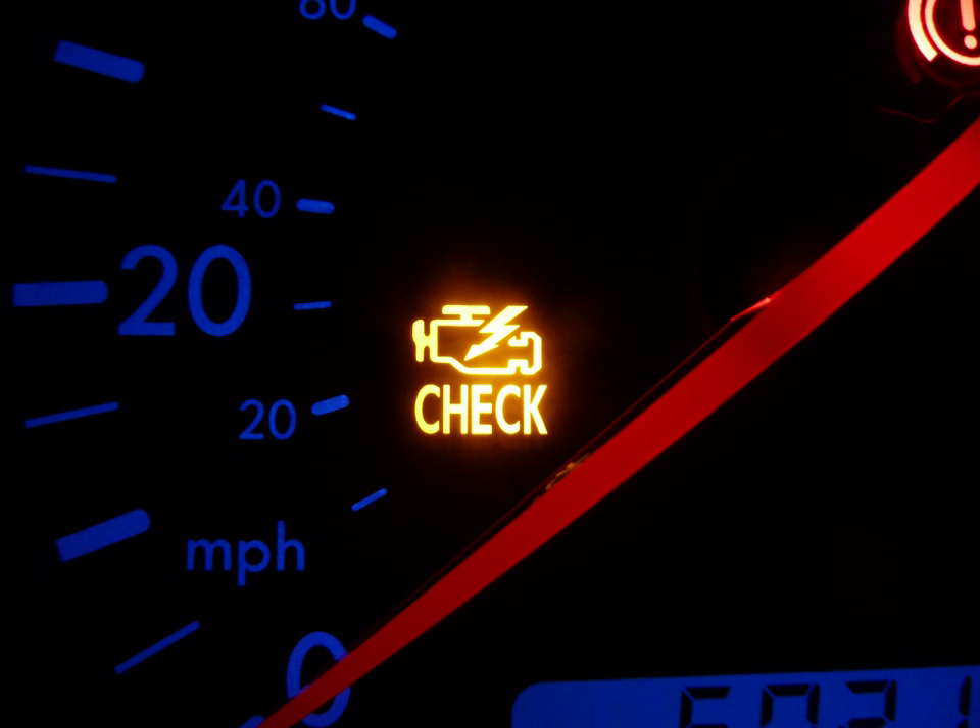The light generally has two stages: steady and flashing. When the MIL is lit, the engine control unit stores a fault code related to the malfunction, which can be retrieved, although in many models this requires the use of a scan tool.